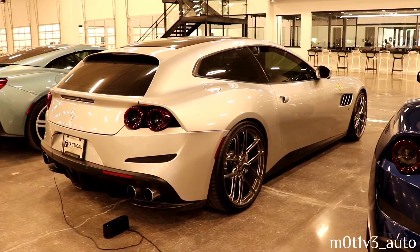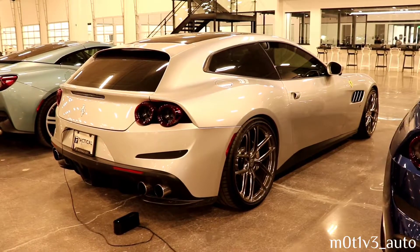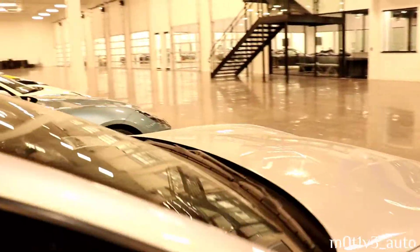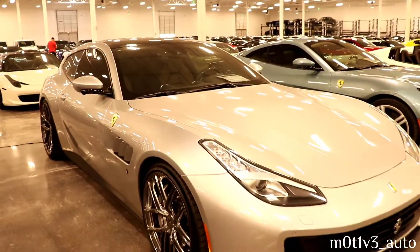The first time I saw one of these was on Daily Driven Exotics — some friend of theirs had one. And I had not seen one since, till now.